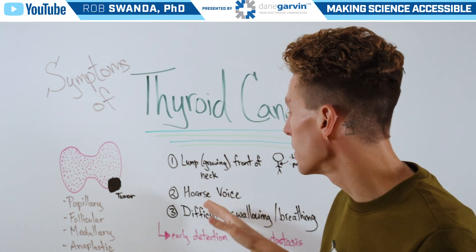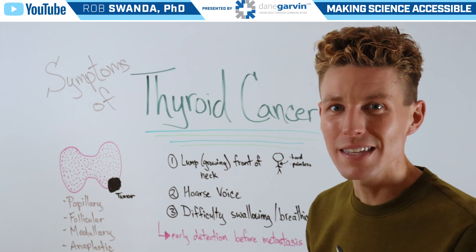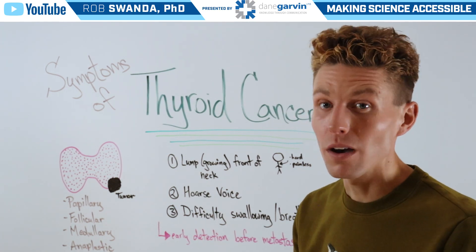The next most common symptom would be a hoarse voice, and somebody may experience this after they've just been sick. However, in this case, that hoarse voice wouldn't go away over time.